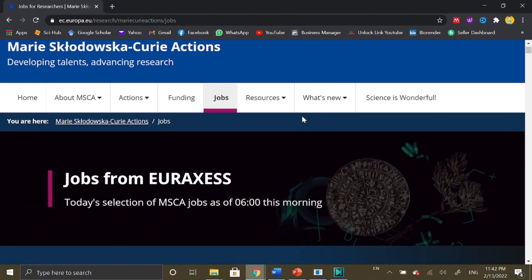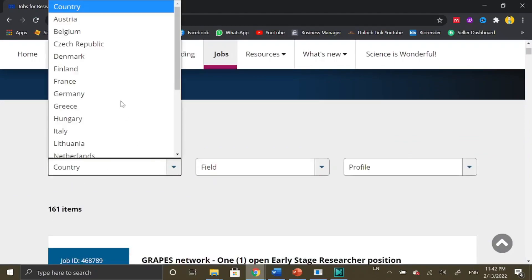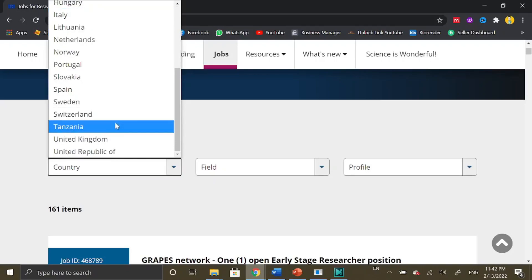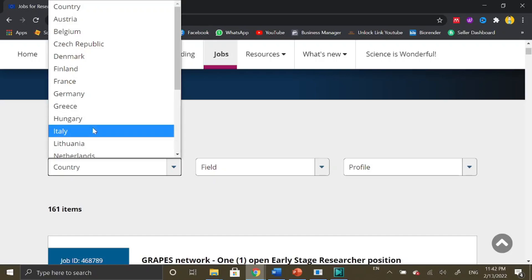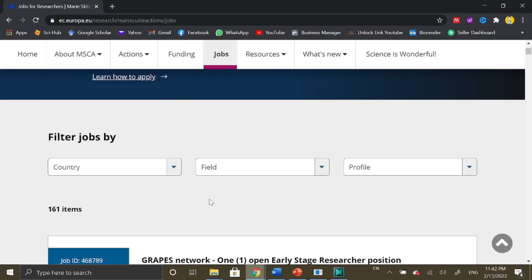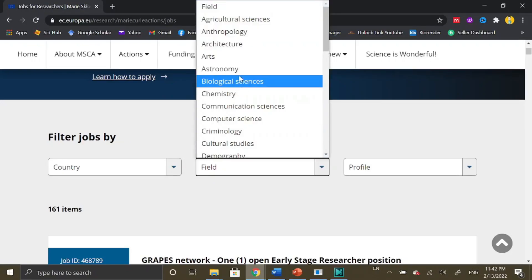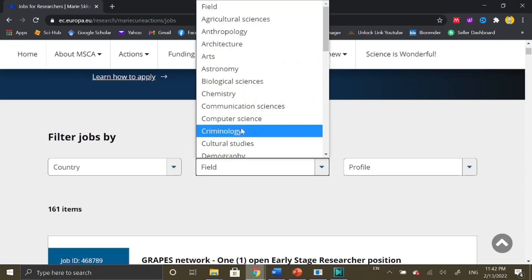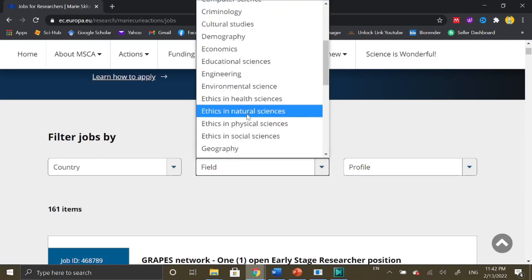You just need to simply click on the Jobs tab in order to find a fully funded PhD and postdoc position. Here you can perform a search according to a country — if you are willing to pursue your PhD or postdoc in a particular country, you can select your country of interest from the list. Otherwise, if you want to search based on your field, you can select your topic of interest.